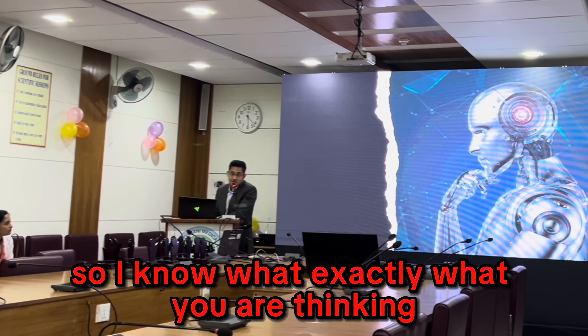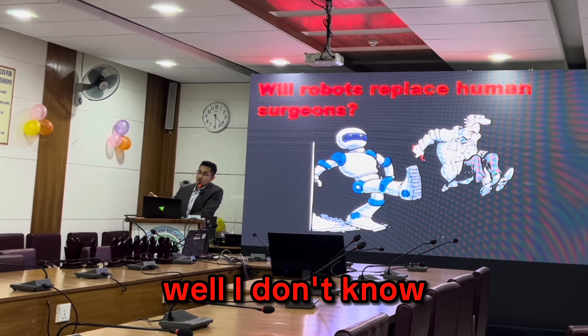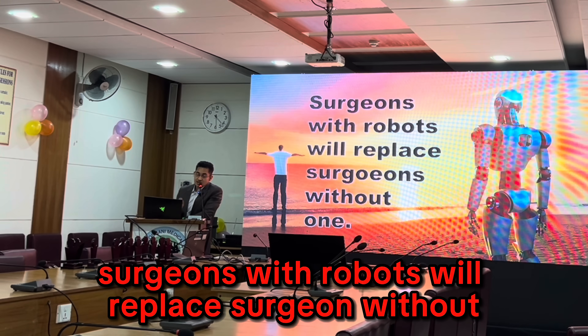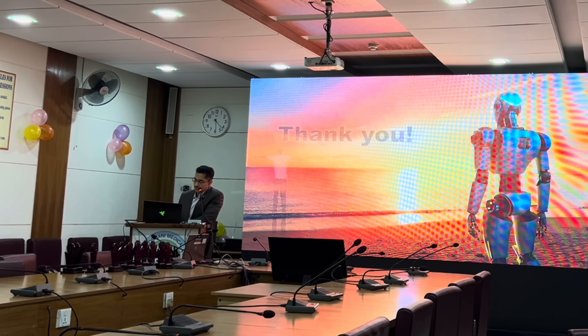I know what you are thinking: will robots replace human surgeons? Well, I don't know if robots will replace human surgeons, but one thing is for sure — surgeons with robots will replace surgeons without robots. Thank you.